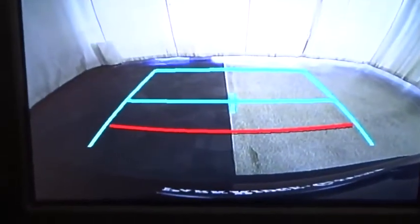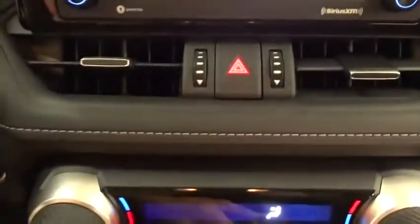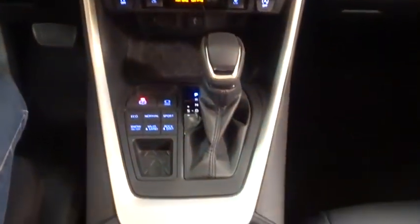Leather-wrapped steering wheel, adjustable steering wheel, power steering, four-wheel disc brakes, keyless start, cruise control, climate control, rear defrost, AM-FM stereo radio.